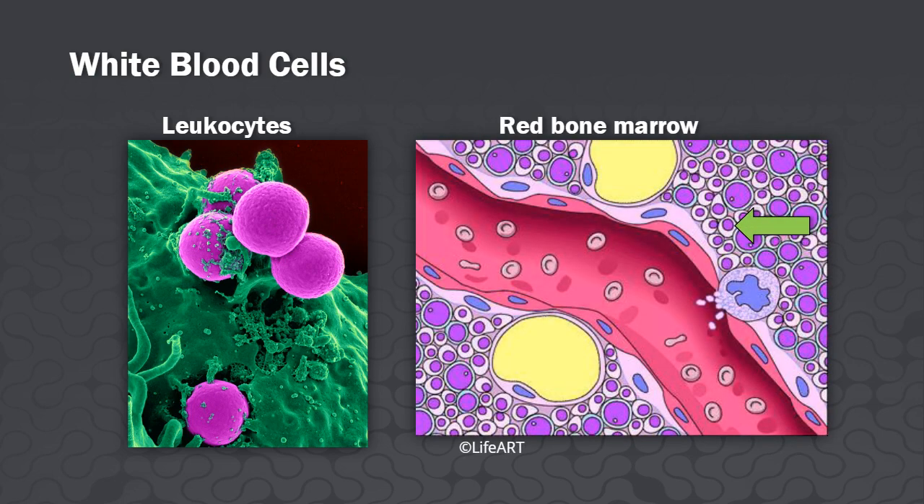The red bone marrow stem cells, the hemocytoblasts, give rise to almost all the white blood cells. Some lymphocytes are formed in lymphatic organs.